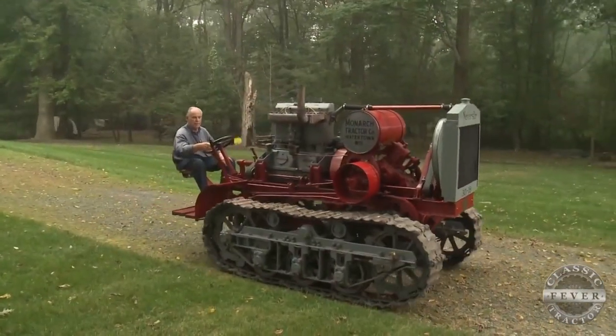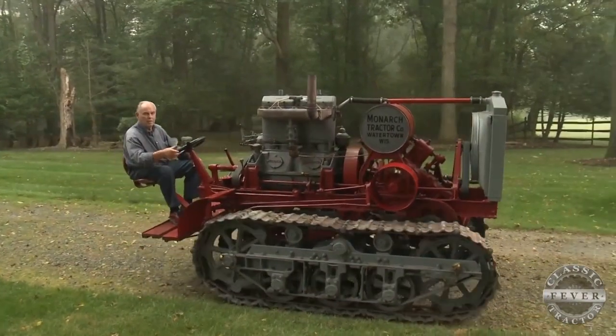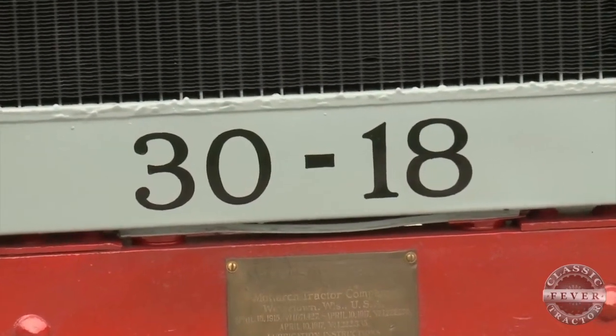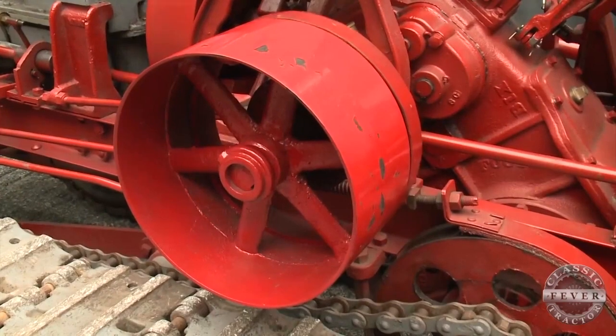With a tractor like this, you want to keep your hands and feet well away from any moving parts. As for the 3018 in the name, that was a reference to the horsepower — 30 at the draw bar, 18 at the belt.